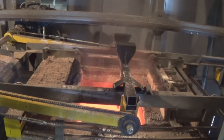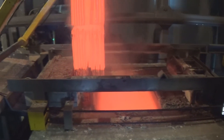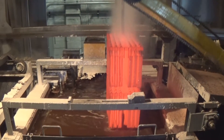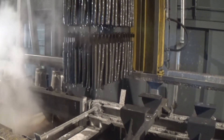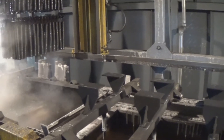Heat treat processes range from complete hardening temper cycles to austempering. All parts also endure a hot pre-wash and post-wash bath to ensure each load is free of all foreign material.